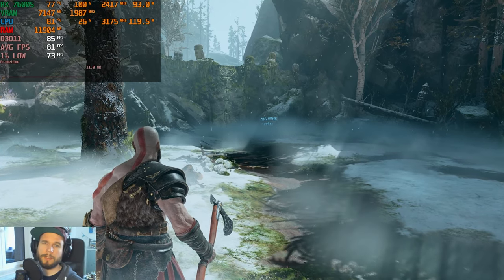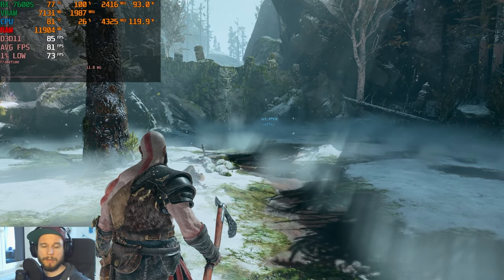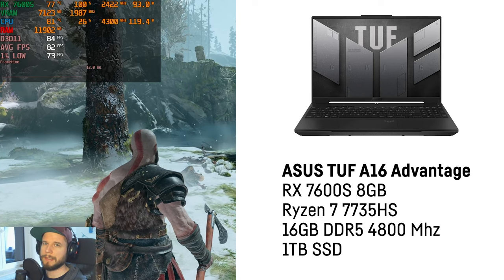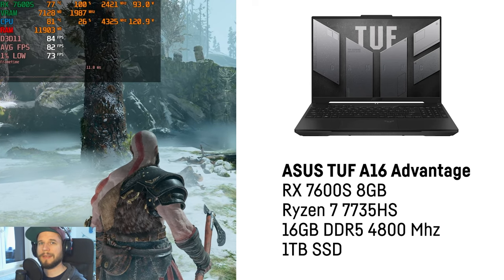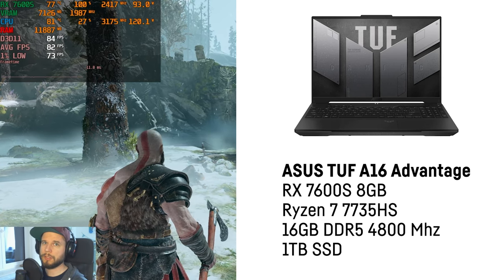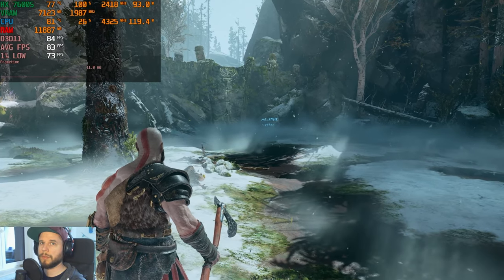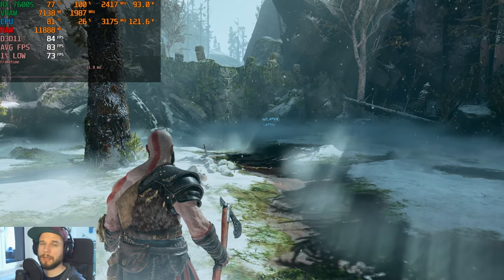Hi and welcome to today's video where we're going to test the RX 7600S by AMD, which comes in an AMD TUF A16 Advantage Edition with a Ryzen 7 7735HS — basically the same as a 6800H CPU. We're going to do something a bit different today: I'll record the games live as I play them and talk to you, so we can try different settings and graphic options. Let me know what you think about this method in the comments.